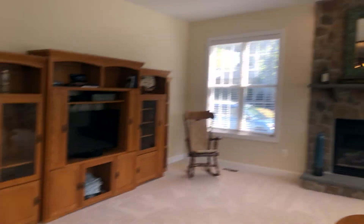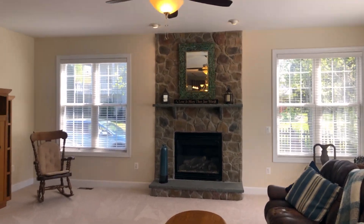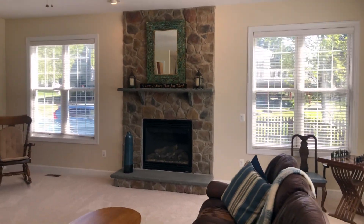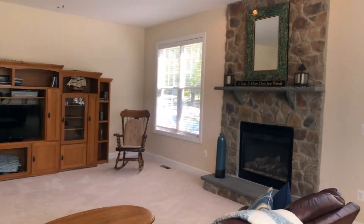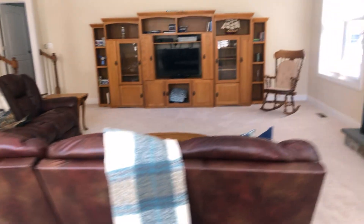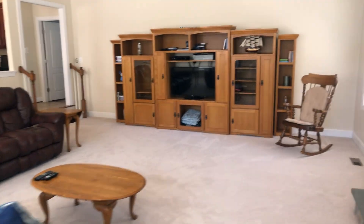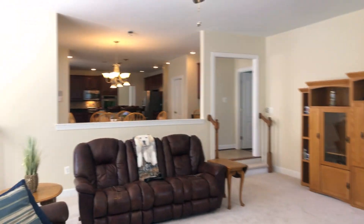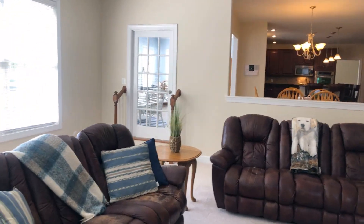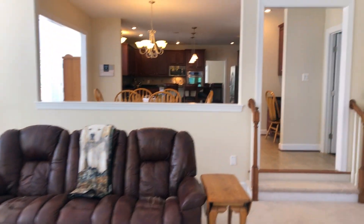There are a couple of steps down into the family room so the ceilings are extra tall — you can really see that with the stone fireplace going all the way to the ceiling. There are two full-size couches with about 10 to 12 feet behind them, and then a lighted door that goes out into the sunroom. There's just so much space.